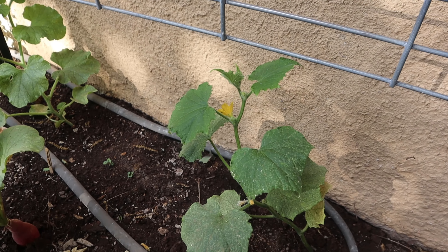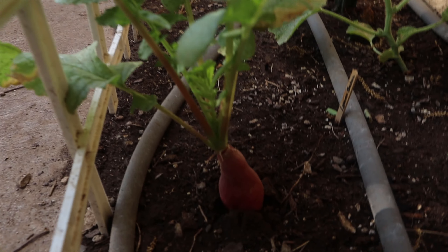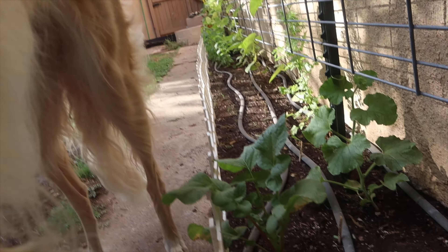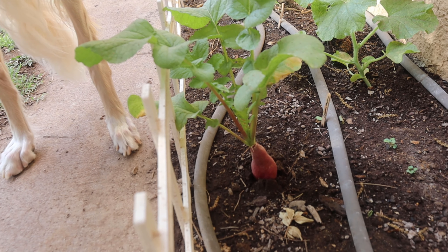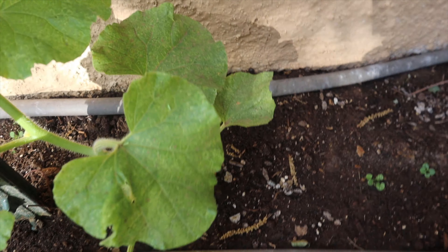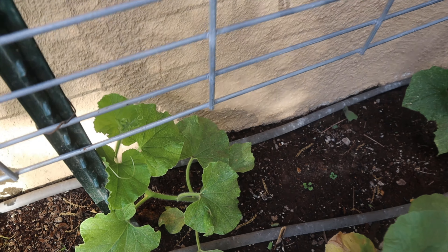Hopefully we'll have some cucumbers here in a little bit. But my French breakfast radish is becoming monstrous — I want it to flower so we can save seed from it. I have a cantaloupe right here that's almost going to reach the trellis as well. It hasn't put out any flowers yet, but it's getting close.